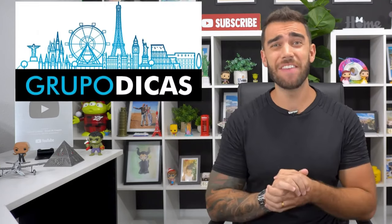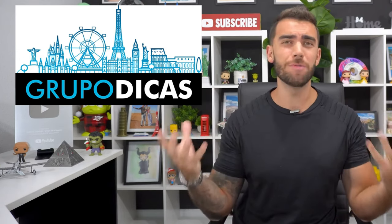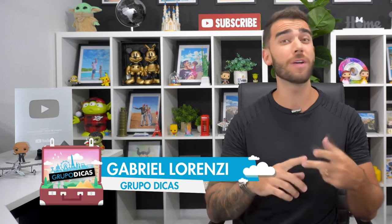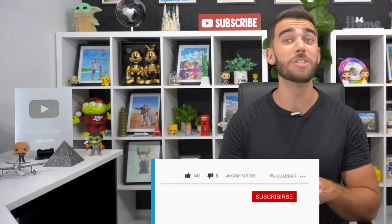Hey guys, this is Gabriel Lorenzi, creator of the blog Grupo Dicas, one of the biggest travel blogs in the world. Today we are going to talk about where to stay in Washington: what's the best region, how to stay close to all the tourist attractions, how to get a cheaper hotel, which region is more expensive or cheaper, and what hotel we stayed at.